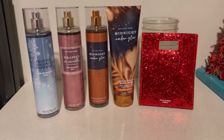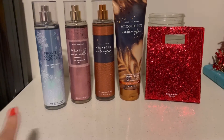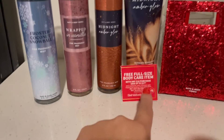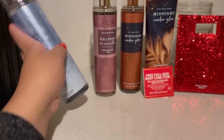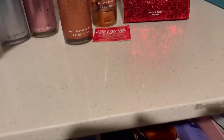My first haul is from Bath and Body Works. I did two separate transactions because I had coupons from the mail and also a few coupons on my app. For my first transaction, I bought three items and then got two freebies with coupons. The first coupon was a free body care item with any ten dollar purchase. These mists were on sale for $4.25 each — originally they're $15.50 to $17.50, so that's a great deal.